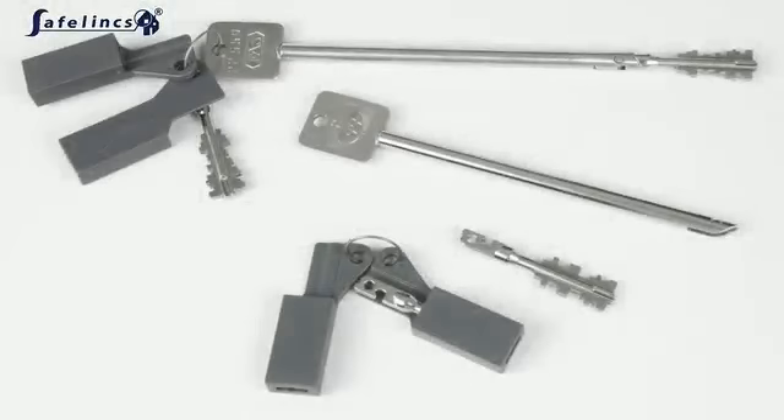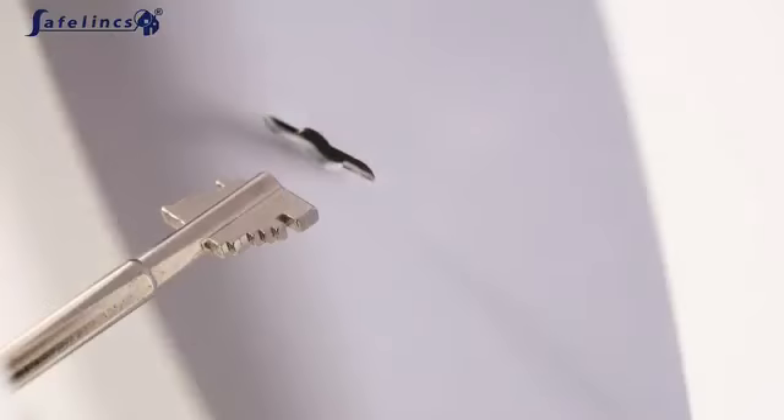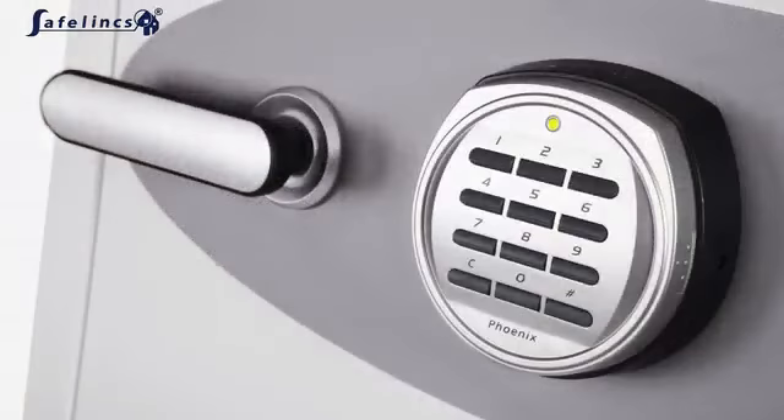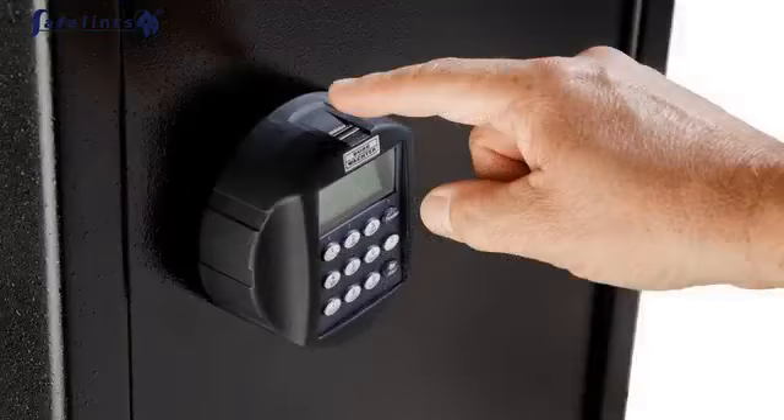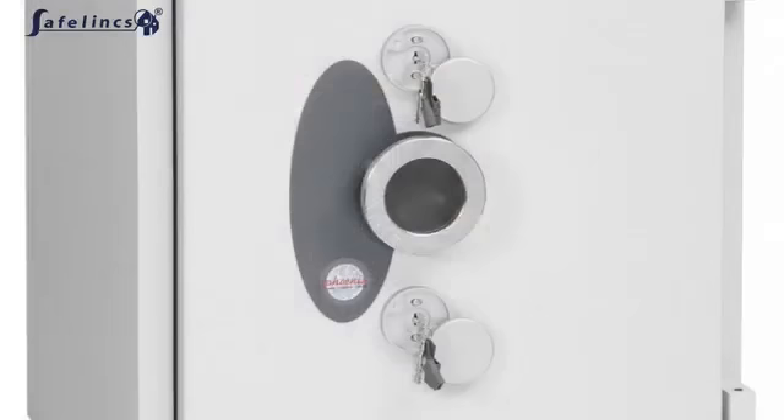A range of locking devices are also available on safes including double bit key locks, electronic locks, combination locks, biometric fingerprint scanners and double locks, featuring two locks on one safe for additional protection.